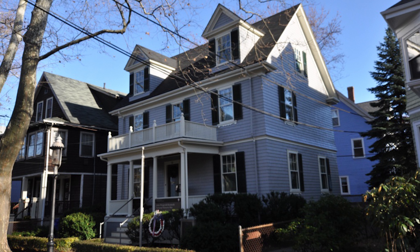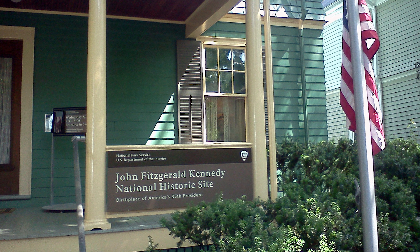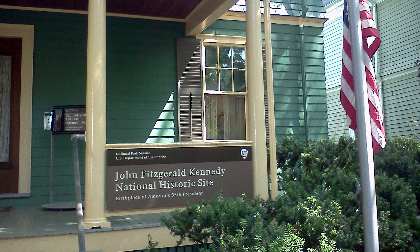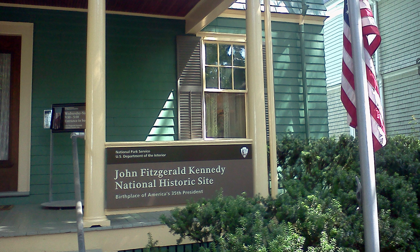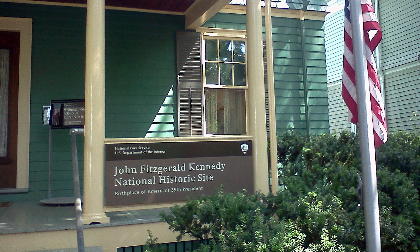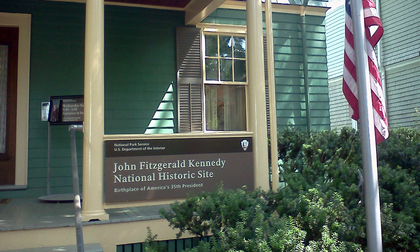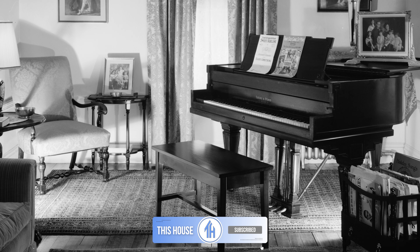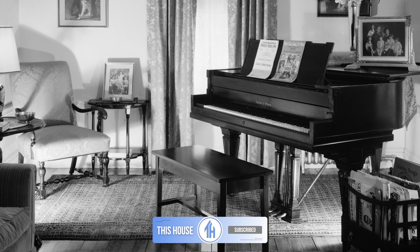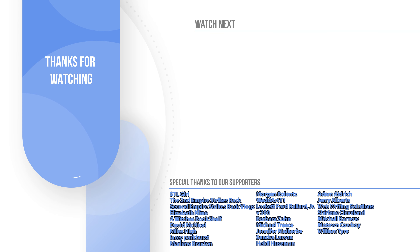It is here that a boy first dreamt of the stars and later reached to them as a man. Today, the John Fitzgerald Kennedy National Historic Site is scheduled to reopen later this year following renovations and maintenance, ensuring it will stand for the enjoyment of future generations. I hope you enjoyed this journey through time. Comment below which room or detail was your favorite, and make sure to hit the subscribe button so you never miss an exciting episode of This House.